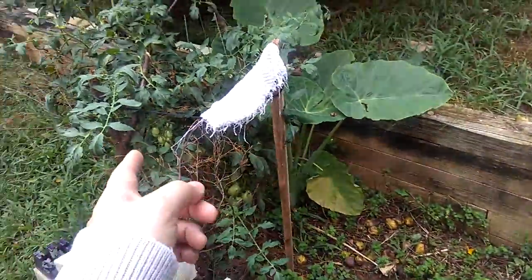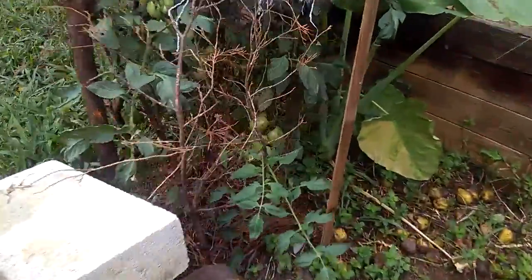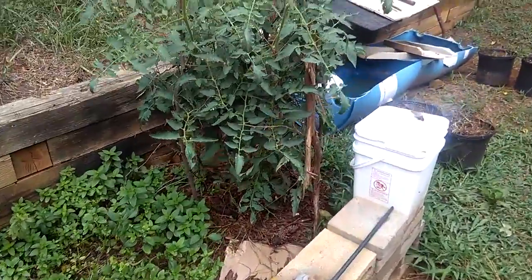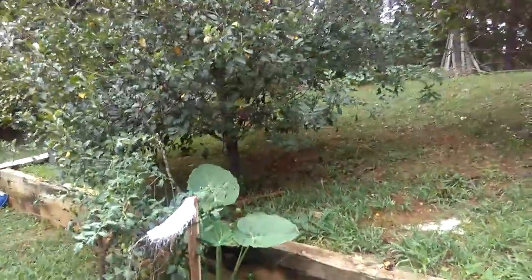We have some other vegetable plants, and I have one more tomato plant right there — it's a little bit smaller. These are Roma tomatoes. Not quite done yet, but here's another one. I have some vegetable plants too, but that's about all.